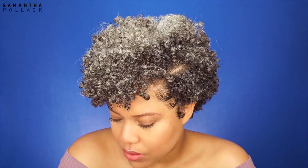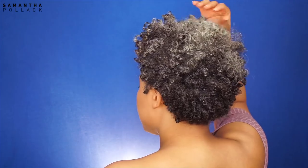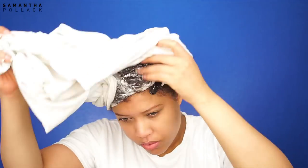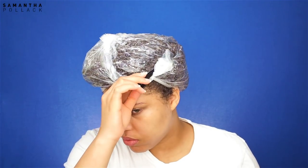Hello beautiful people, welcome back to my channel, Samantha Pollack. I recently started loving my wash and go's again. I didn't like the wash and go on my short hair, but now that my hair is a TWA, I started loving wash and go's and I see more definition now that my hair is starting to grow. So just enjoy and watch me do my hair.